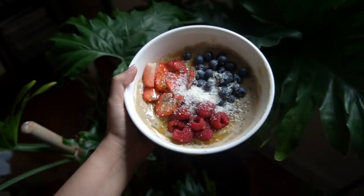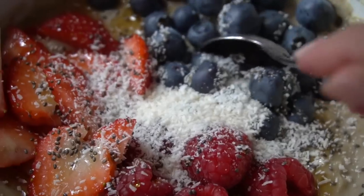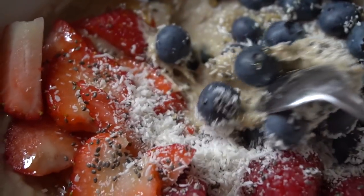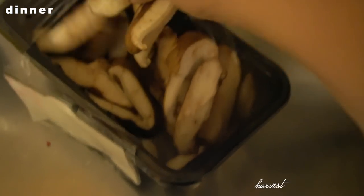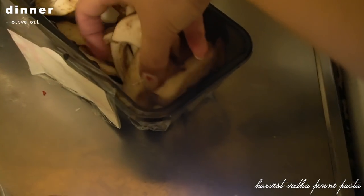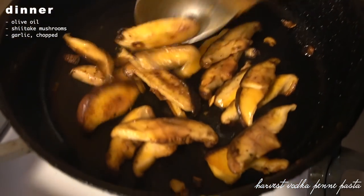I love this meal because it's super filling due to the protein but still feels like you're eating a dessert — definitely recommend trying this one at home. For dinner I decided to beef up some more leftovers and make a harvest veggie vodka penne pasta.